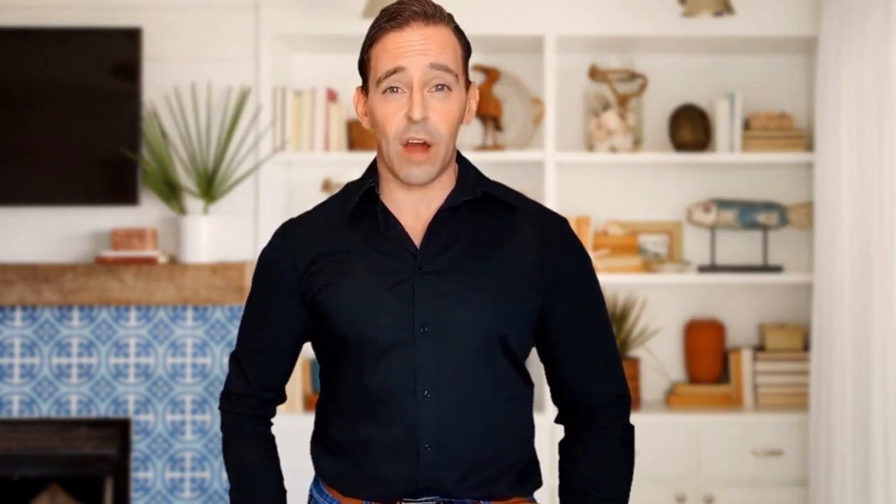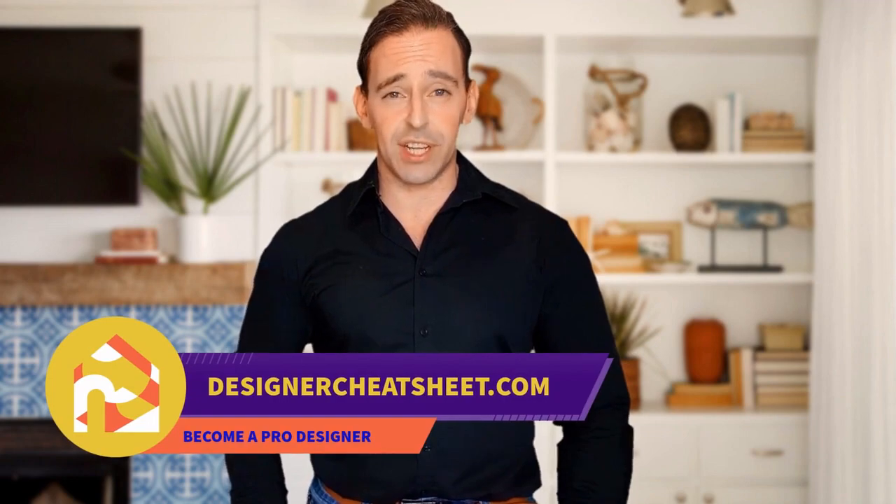Have you ever hung a frame not in the right place? We have developed the ultimate designer's toolkit. The only thing you need to do is grab yourself a free copy on our website, designercheatsheet.com.